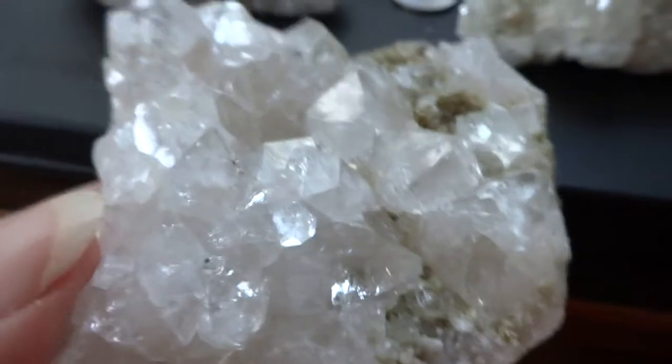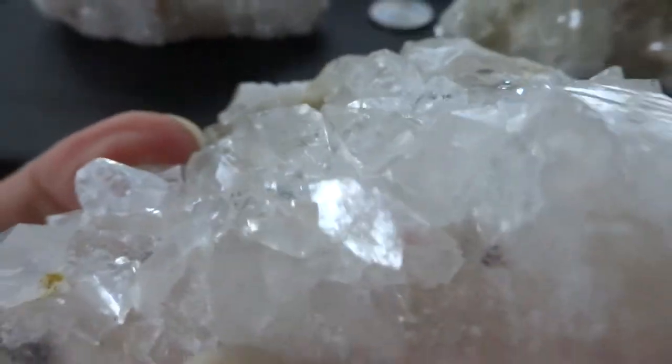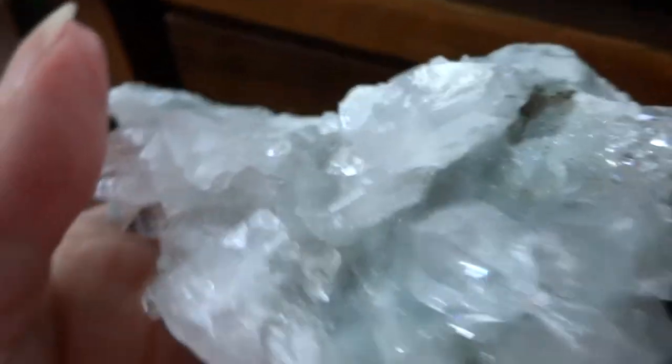This is a really nice one right here. You can see a little peach stillbite on the bottom there, a layer of it underneath. These are technically called zeolites, which is two types of crystal clusters or crystal formations in one cluster.